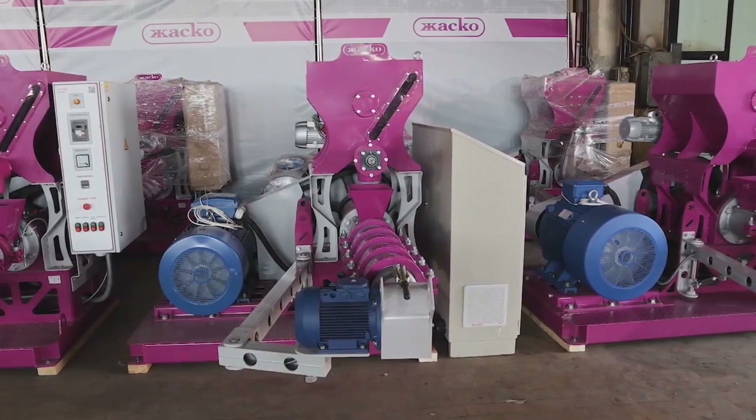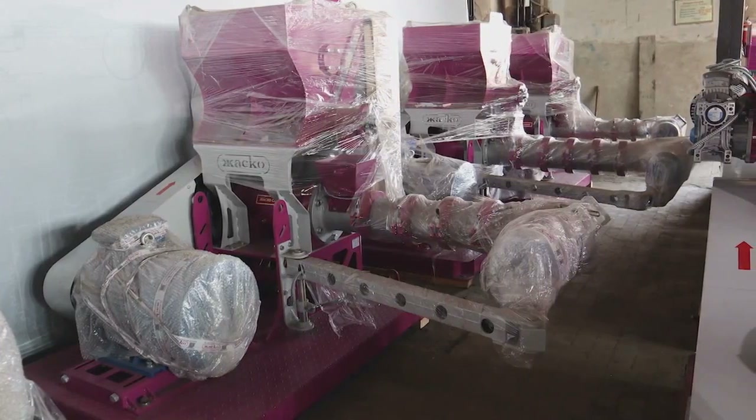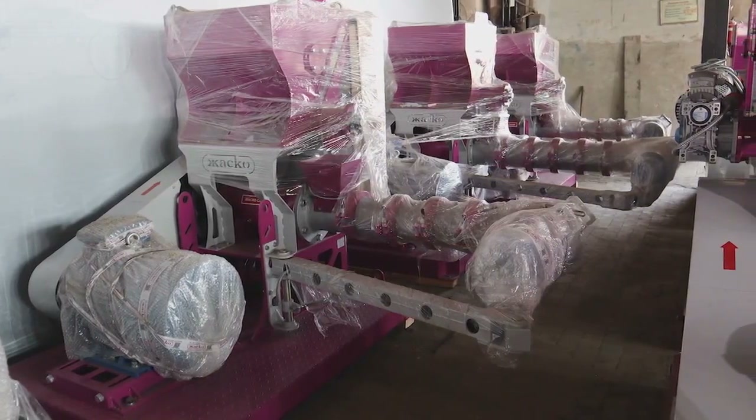Do you need a quality extruder for your business? Call us or leave a message on our website.